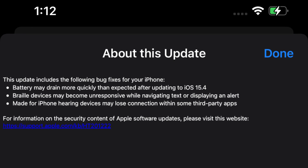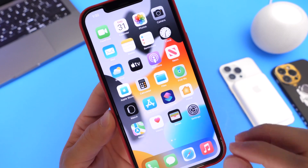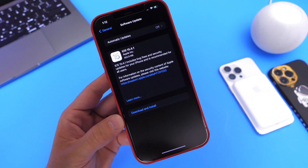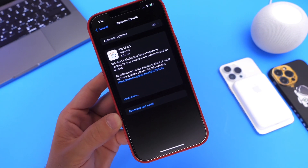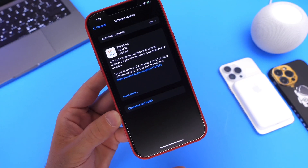But the number one concern here was the battery drainage issue, so if you were having that issue, this is definitely the software update that you want to update to. There you guys have it — just a quick one. 15.4.1 is now available for the general public. Go ahead and download it. Thank you for watching, and I'll see you guys on the next one.